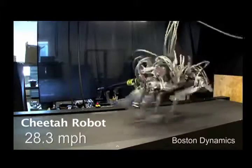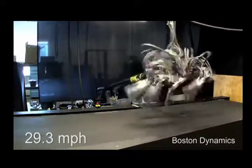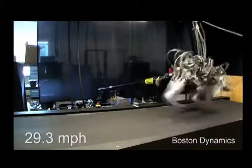Another robot is Cheetah, a machine capable of running at nearly 30 miles an hour — an incredible feat for a robot. The man behind Atlas and these other robots is Mark Raibert, previously a professor at Carnegie Mellon University and MIT.